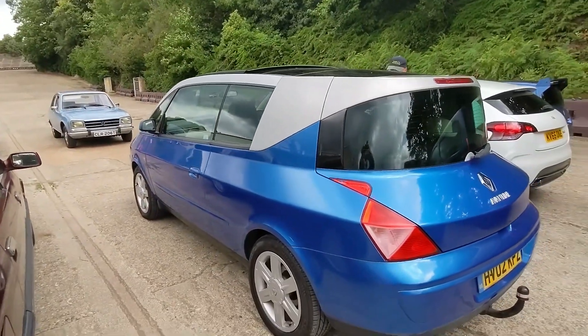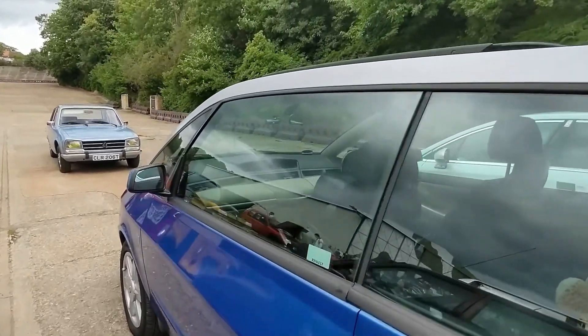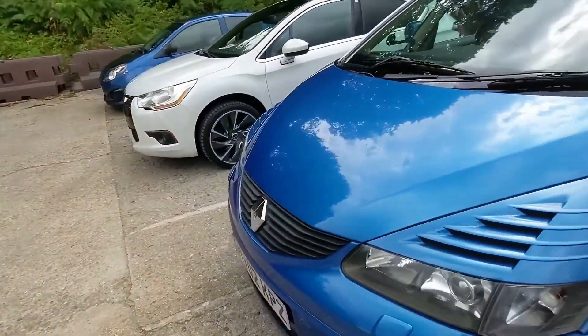This was never going to sell well, was it? But still, I don't care — because it's awesome. It's even got a cuddly toy on the back seat. Love it.